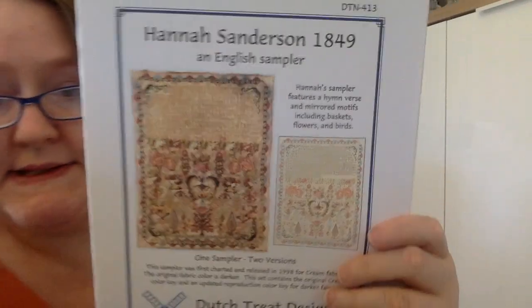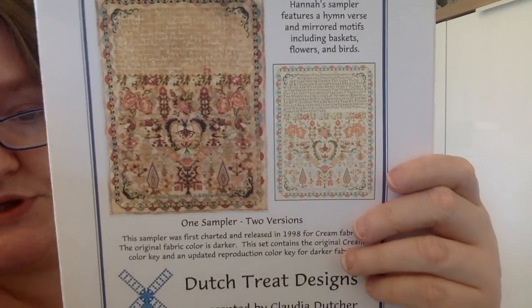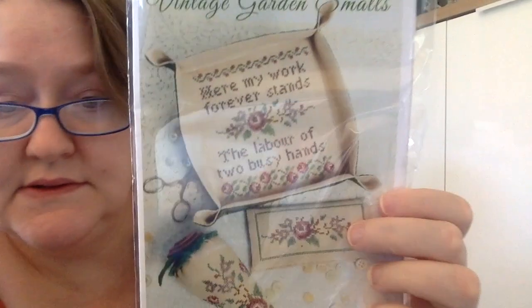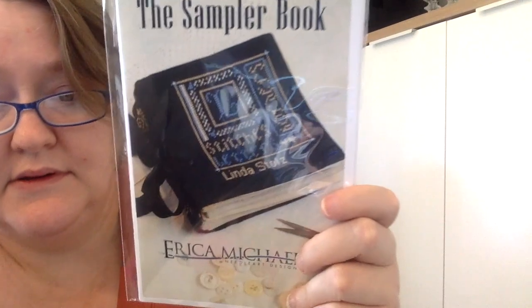This is Dutch Treat Designs — the Hannah Sanderson 1849 sampler. Gorgeous. I actually bought this twice because I liked it so much. Erica Michaels is next — I have Vintage Garden Smalls, which is so pretty, and then the Sampler Book, which I like a lot too — to practice your sampler stitches.